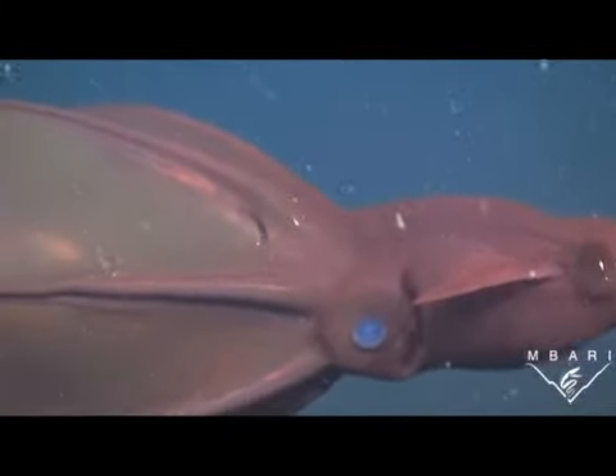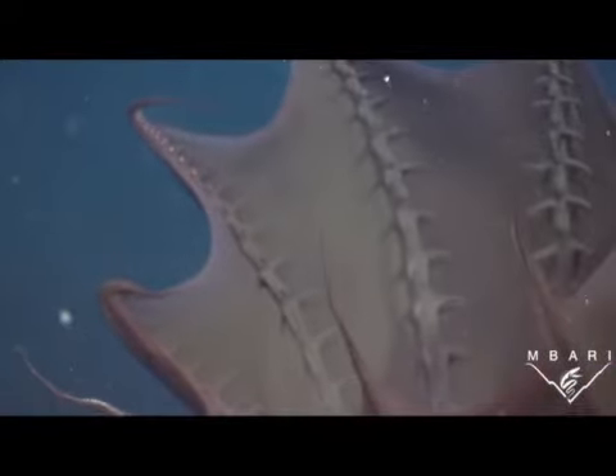Vampyroteuthis infernalis is a type of living fossil, meaning that it has seen very little change since it first appeared before dinosaurs, about 300 million years ago.